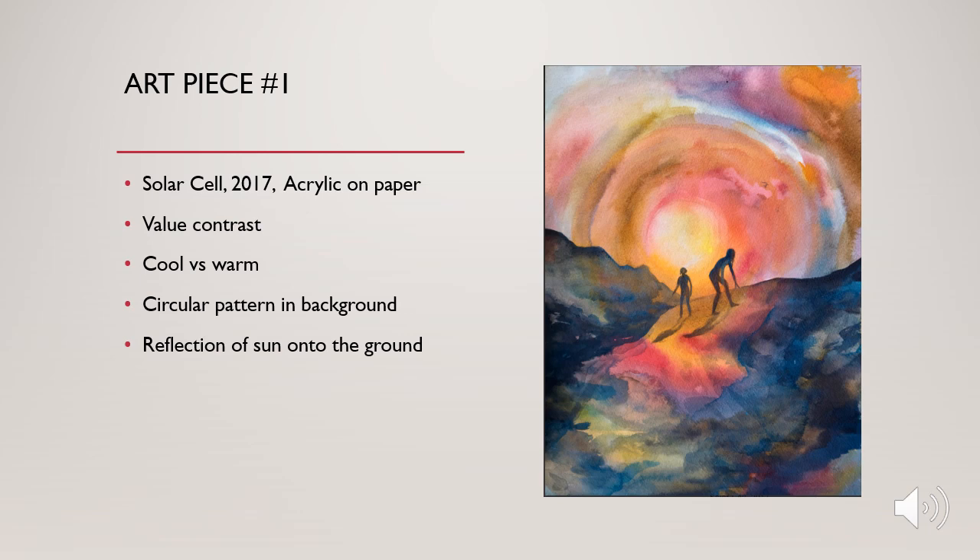You see this circular pattern in the background, which also brings attention in as the sun reflects onto the ground. When you look at the ground, you see the sun reflection. You can also see the shadows of the people as their silhouettes are reflected onto the ground.